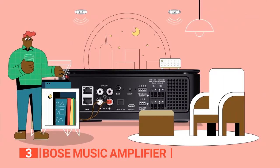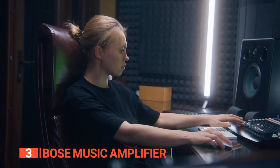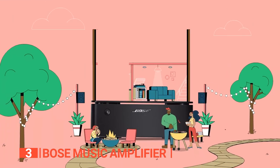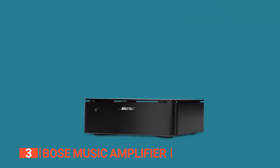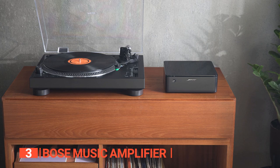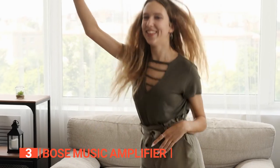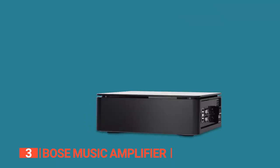When paired with Bose in-ceiling or environmental speakers, the audio quality reaches new heights, delivering stereo sound across a wider area. The Bose Music app lets you seamlessly control your music and access integrated music services and internet radio stations via Wi-Fi. You can effortlessly connect your phone to the amp using Bluetooth, Apple AirPlay 2, Spotify Connect, or Chromecast built-in. For music lovers seeking exceptional sound performance, versatility, and user-friendly operation, this speaker amp is a dream come true.